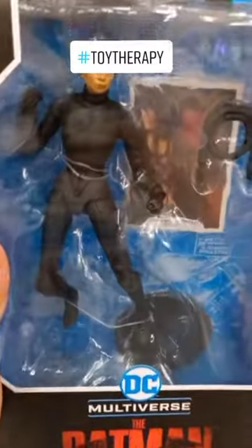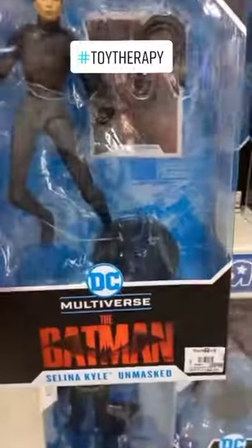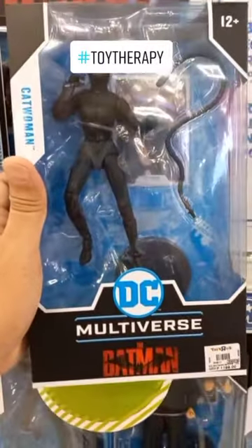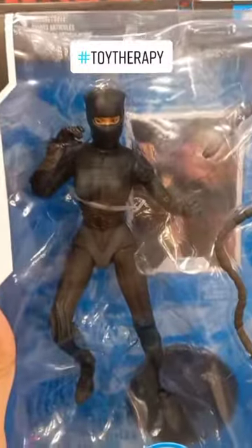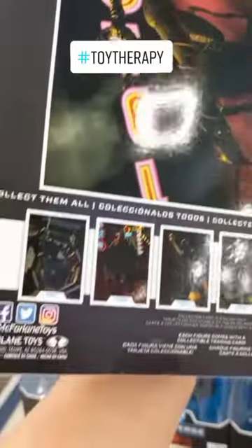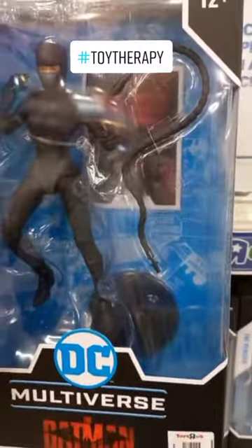Here we have Selena Kyle Unmasked. Critics are praising her for her performance as Catwoman. For me, I'm still looking for some sexiness and some fierceness. Here she is with her full costume as Catwoman. I really like this mask instead of the one that's covering her nose — medyo uncomfortable sa akin yan, mga patikoy.